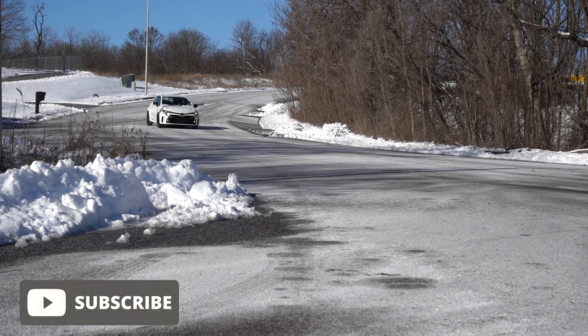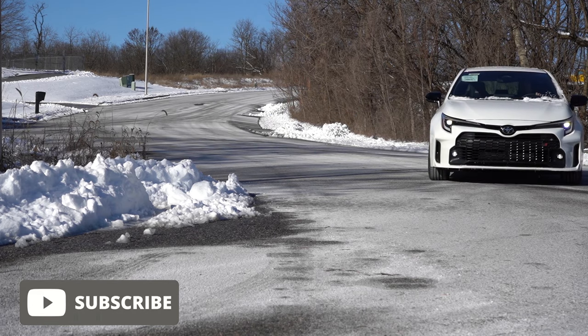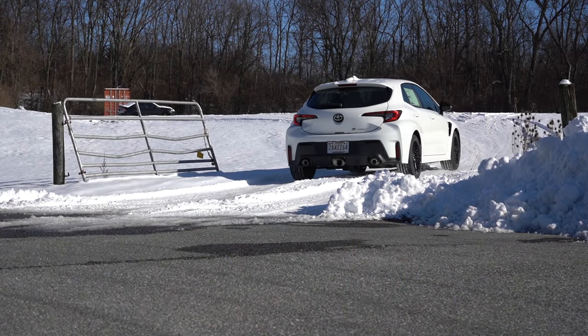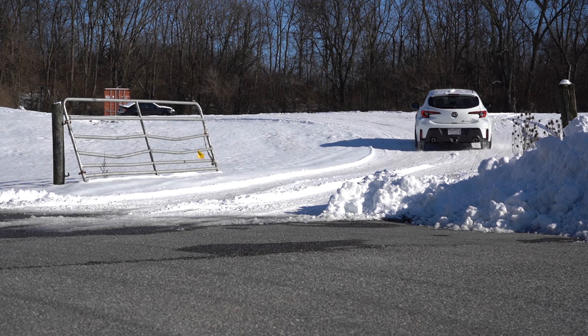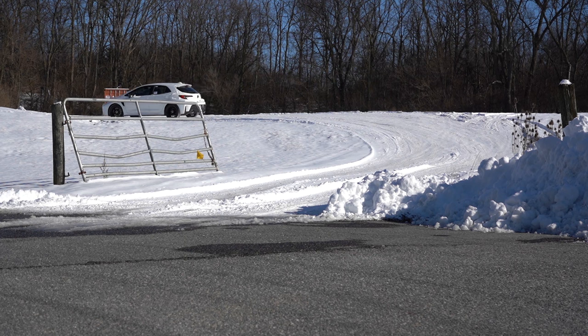Today we're in this one because this is the fun Corolla — the GR Corolla, which stands for Gazoo Racing. GR to Toyota is kind of like the Type R is to Honda, or AMG is to Mercedes. In this video we'll be testing out and going over everything about this one, from acceleration to handling, steering feel, and ride quality.